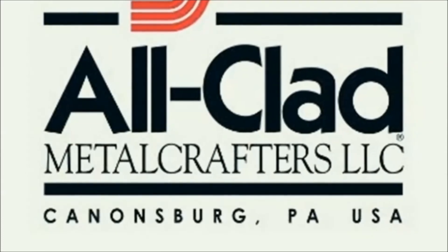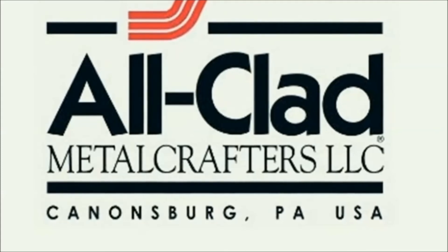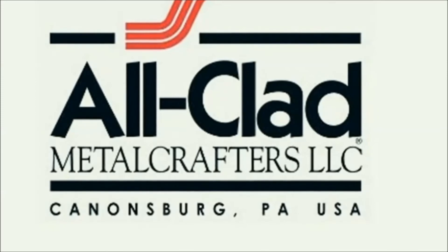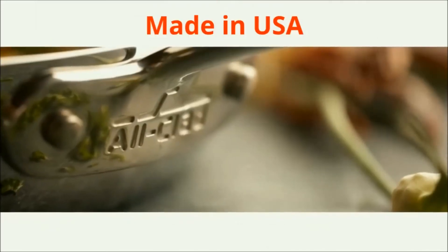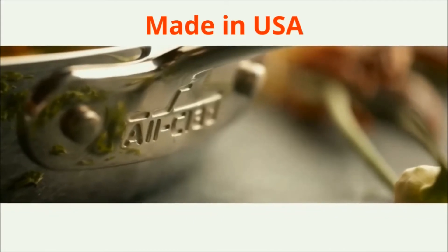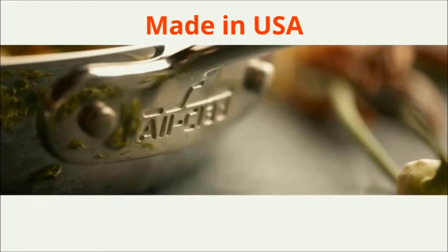Made in USA. All-Clad has a heritage of American metal craftsmanship, born in Canonsburg. For over four decades, All-Clad has been constantly evolving and innovating top-tier products to meet the changing needs of cooks who demand uncompromising quality in their kitchen.